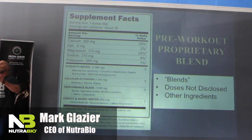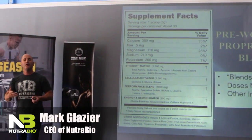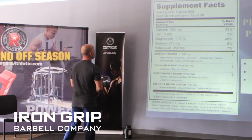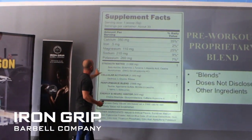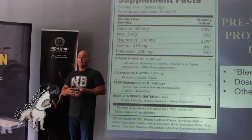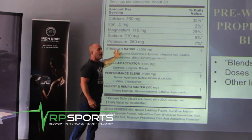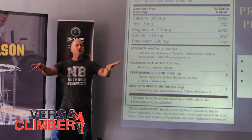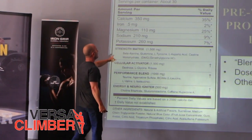The FDA says if you don't want to tell the consumer how much you're putting of your ingredients, you don't have to do it — they'll give you a way out. And this is the proprietary blend. The proprietary blend is where you take two or more ingredients, bundle them together, put a fancy name on it, and then the federal regulation says you don't have to say how much; you only have to tell the total amount.